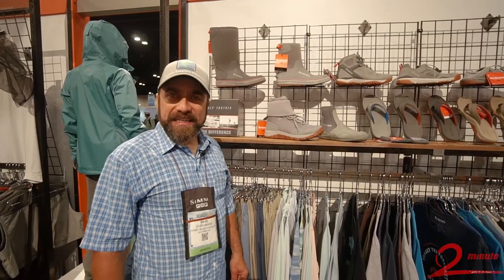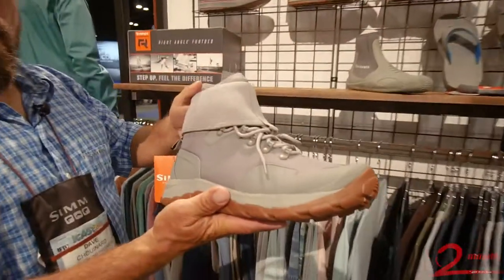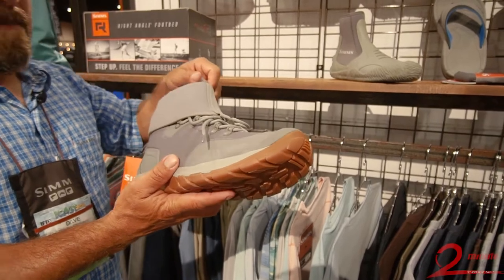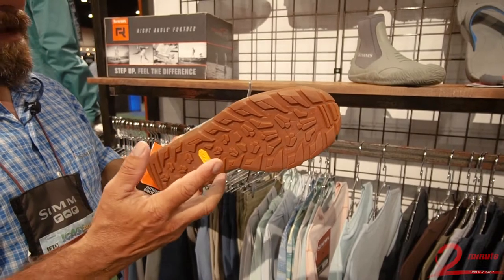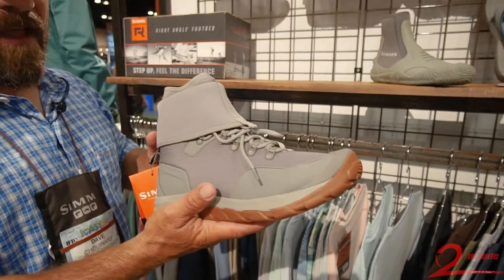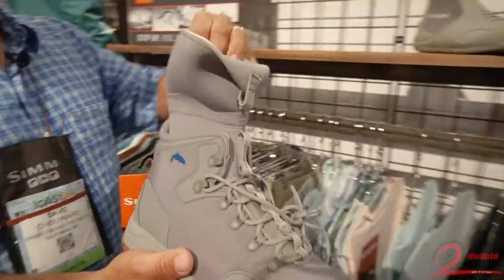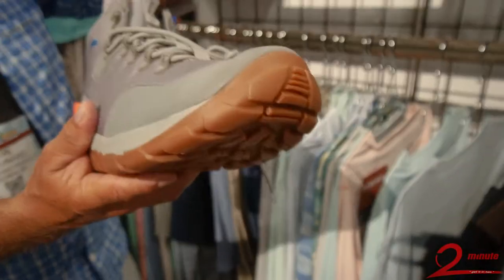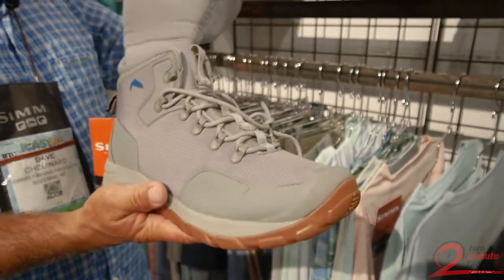New for Spring 2018 from Simms in our footwear is our new Intruder Boot Saltwater. For over two years, this has been developed and tested throughout the Caribbean, the tropics, and places in America. This is going to be the most durable, lightest weight, most comfortable wet wading boot for stalking fish on the flats, beaches, or wherever you may fish. The fully integrated gravel guard will keep out all silt and shells — it is a one-piece design, and the neoprene in this gravel guard is the same liner as in the boot, giving you ultimate comfort.